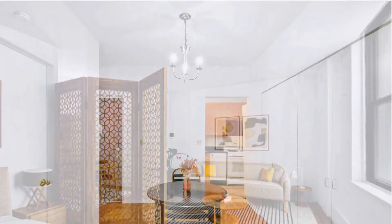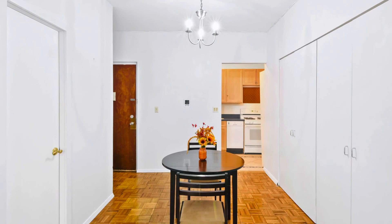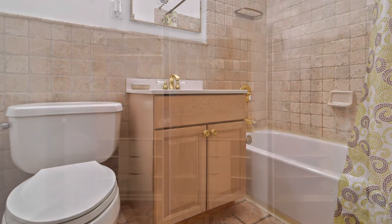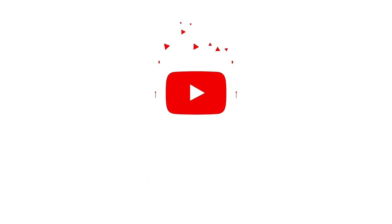If you are interested, or you know someone who's interested, please do share this video and comment below. I will be happy to show this apartment to any interested buyer. Thank you so much, see you again — bye!